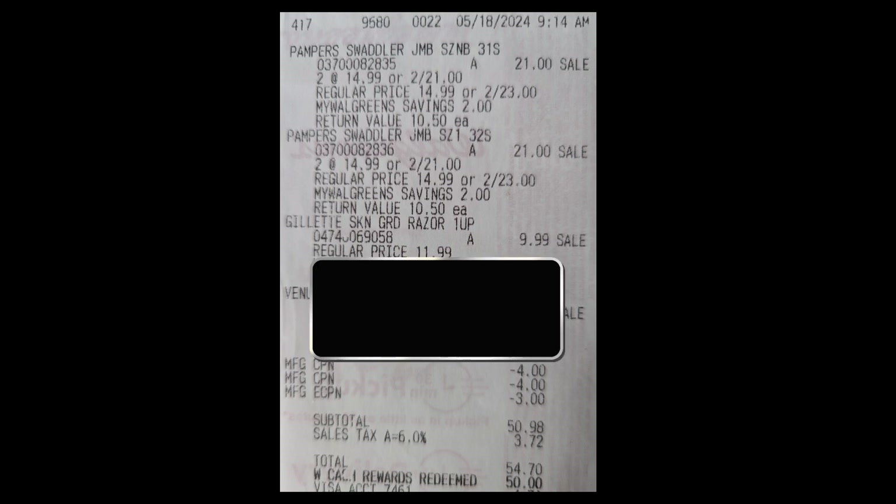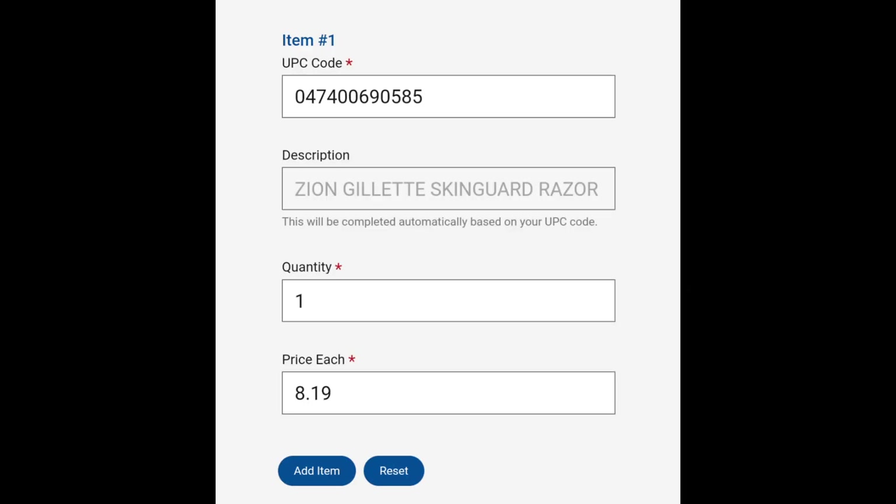The third scenario — which is probably going to be the most common — let's say the last item was not qualifying. Looking at this Walgreens receipt, if the last item was not qualifying, the easiest way I've found is to deduct the cost of the non-qualifying item from the subtotal. So I would deduct $9.99 from the subtotal of $50.98, leaving the subtotal at $40.99. Then divide that by the number of eligible items: $40.99 divided by five items equals approximately $8.19 per item. This is the amount I would add for price paid, then click Add Item and finish adding the rest of the eligible items.